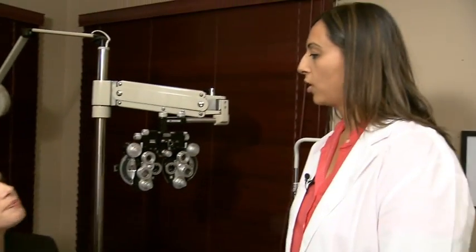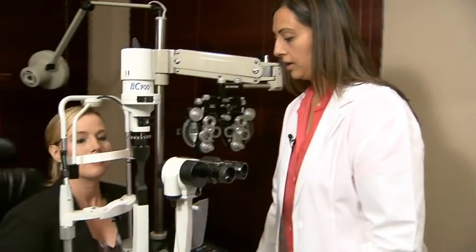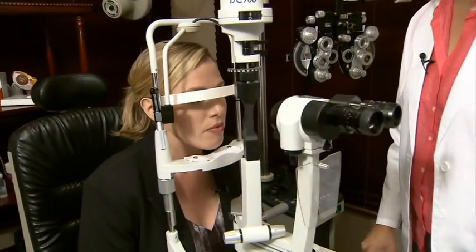Let's say I did have 20-20 vision — does that mean I don't need to see an optometrist? No. As doctors of optometry, part of it is the vision check, and the other part is an ocular health assessment, so we can look at your eye health and detect any early signs of eye disease.